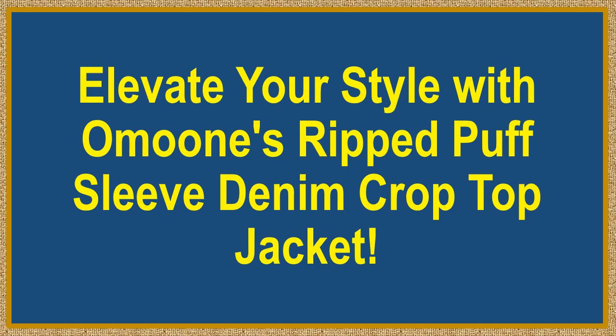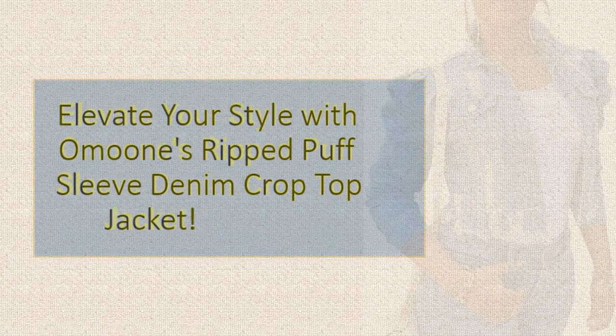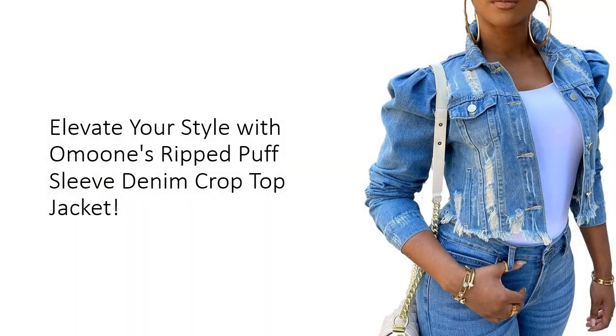Elevate your style with Umun's Ripped Puff Sleeve Denim Crop Top Jacket. Step into the spotlight with Umun's exclusive Ripped Puff Sleeve Denim Crop Top Jacket, a fusion of style and comfort. Featuring a chic puffer sleeve design, button-down closure, and distressed details, this jacket exudes retro charm with a modern twist. Say hello to effortless elegance and make a statement wherever you go.